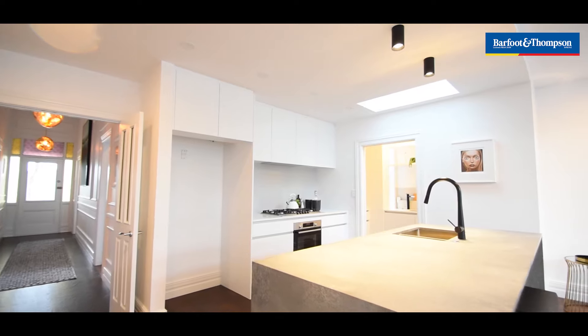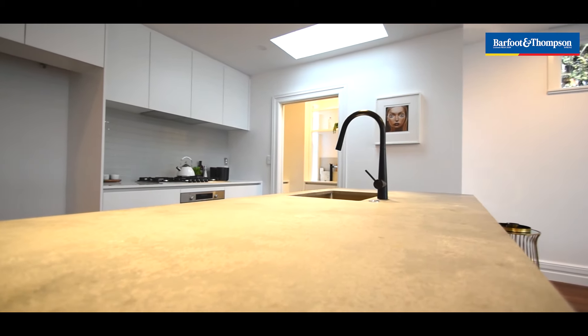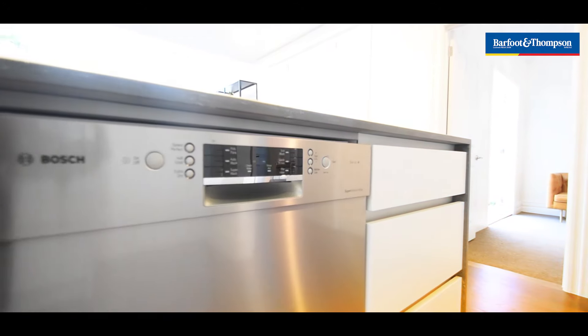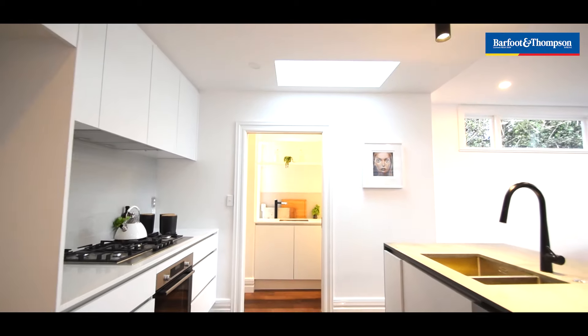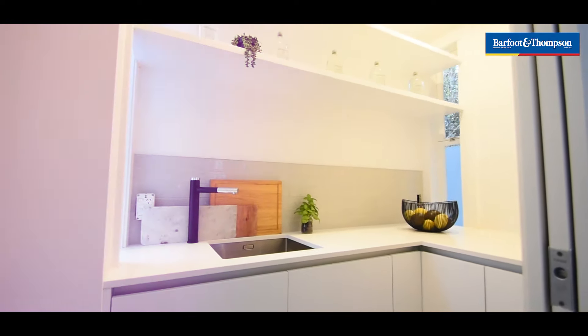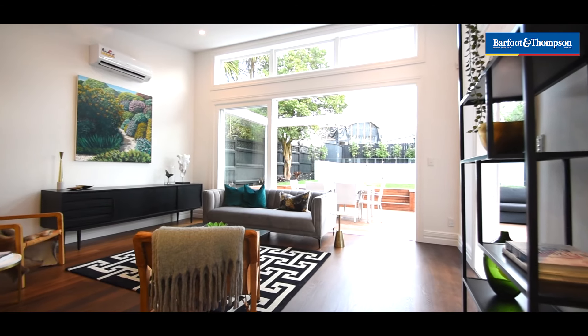The beautiful luxurious kitchen with a concrete-look bench and very beautiful detailing throughout. Everyone loves the skylight above the kitchen. Off the kitchen we've got the scullery with its own sink and InSinkErator. And in the lounge and living area it's got an extra heat pump there as well.